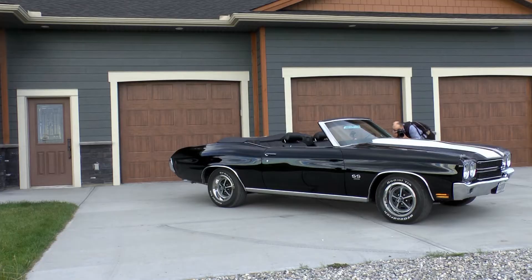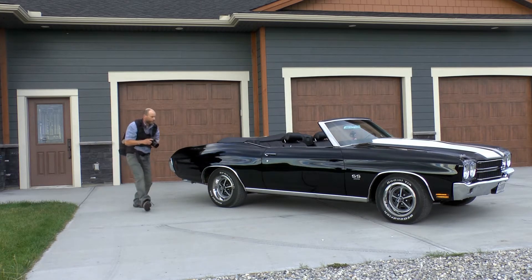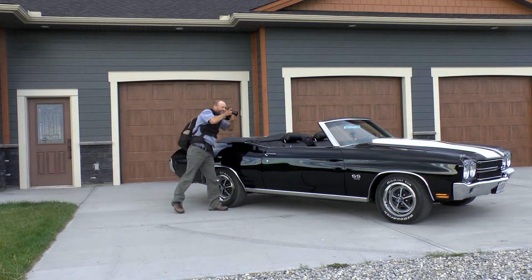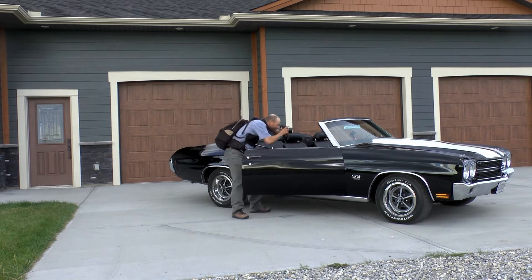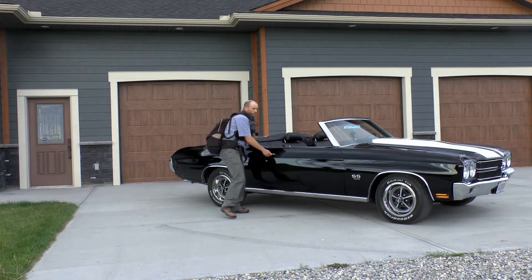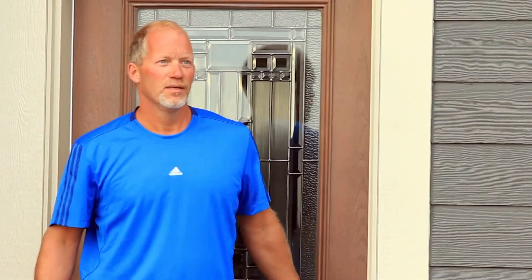Wow, great car. Oh, yeah, yeah. Excuse me. Hey, great car.